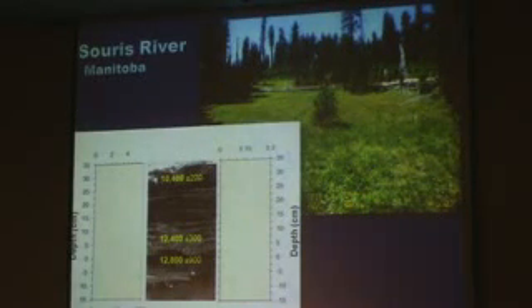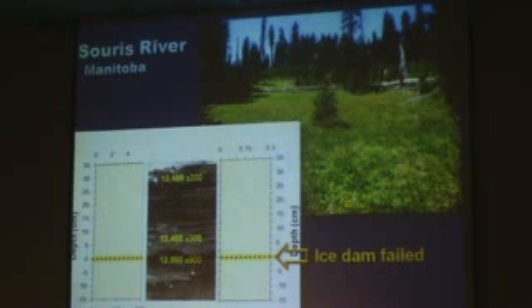It filled in completely, and here's what we find when we look at that sediment. We've analyzed the sediment from the Souris River, which used to be Lake Heine. There's where the ice dam failed, and it's also where the impact event was.